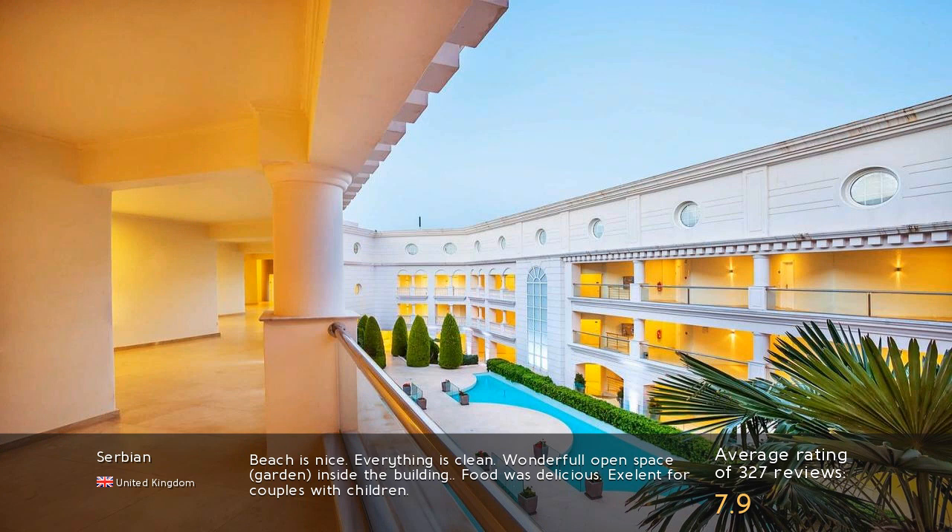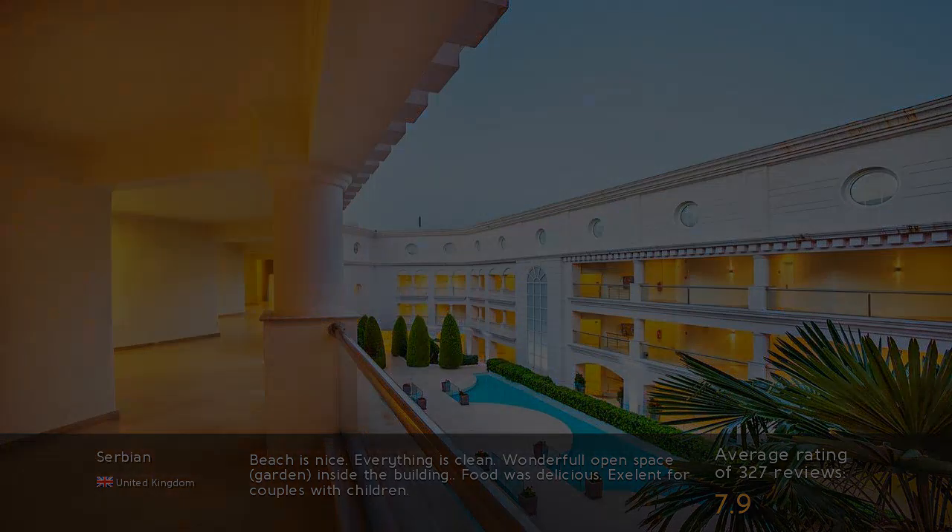The beach is nice and everything is clean. Wonderful open space, garden inside the building. Food was delicious. Excellent for couples with children.